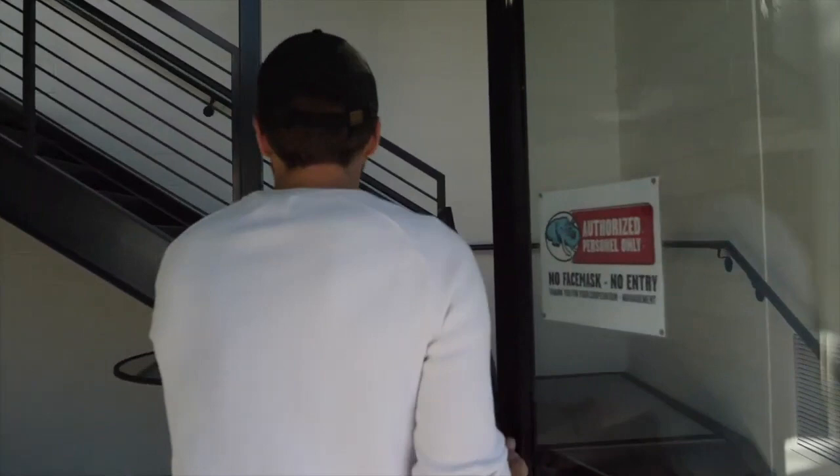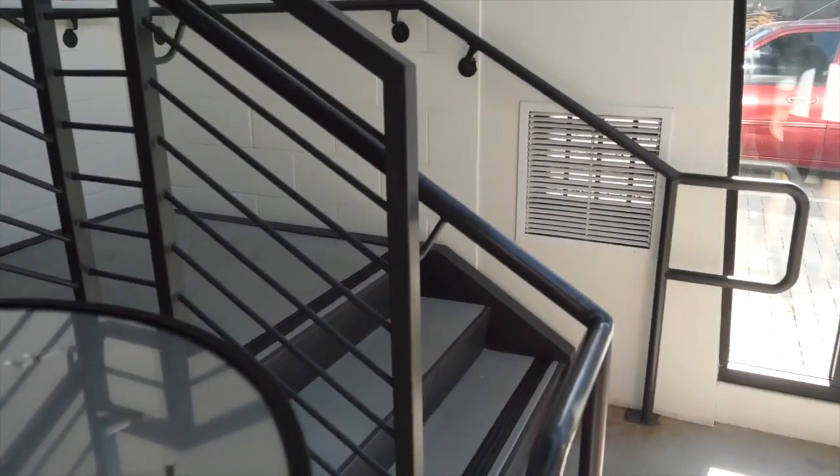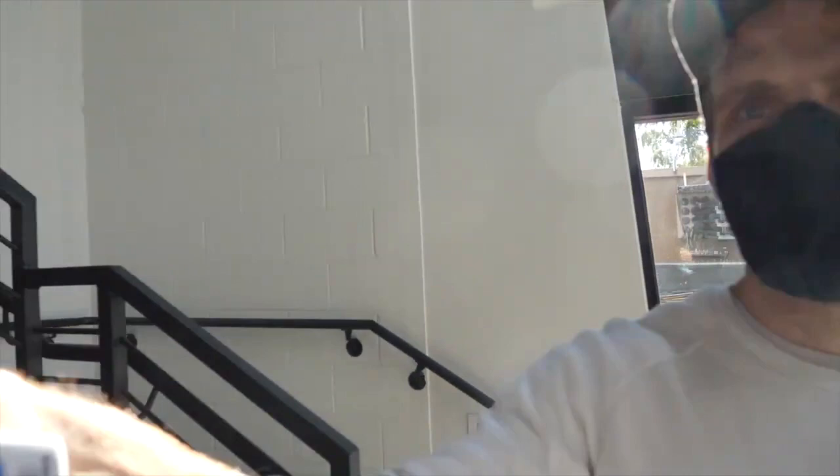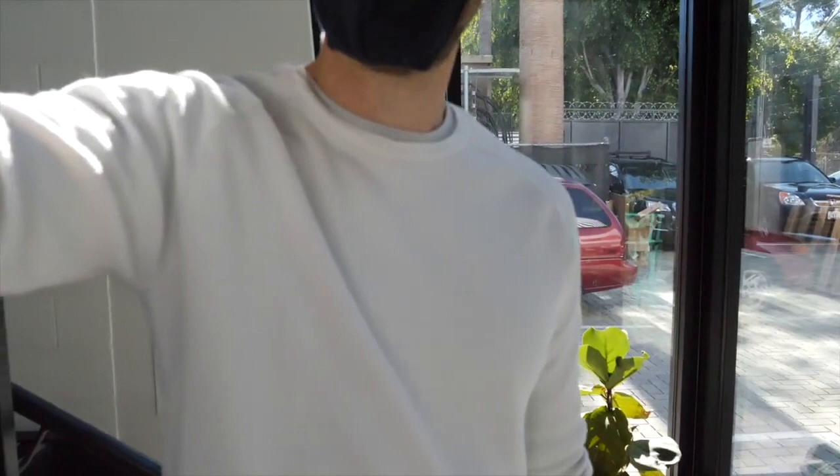A COVID check-in station. You're fired — you're not the COVID checker. 101... he's safe. 97.7. 99 — somebody I know is vaccinated.